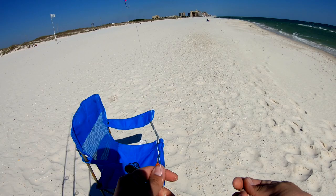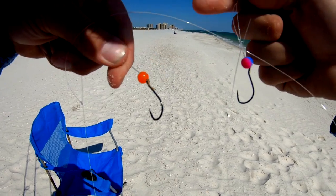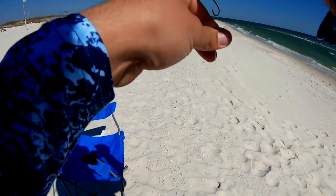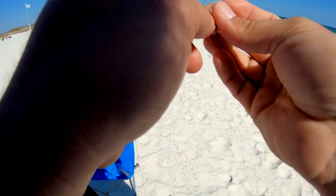For our second rig today, sticking with the double drop — this one's for whiting. I got one with just an orange bead, one with a pink and blue or purple and blue bead, specifically for whiting. I'm just gonna put a little piece of shrimp on there, no fish bites or anything.